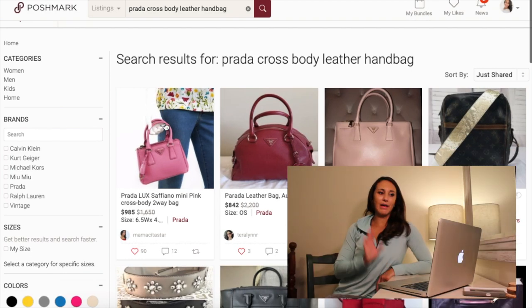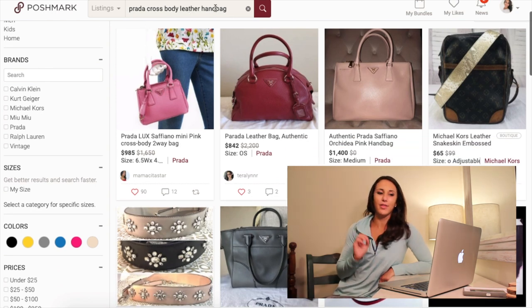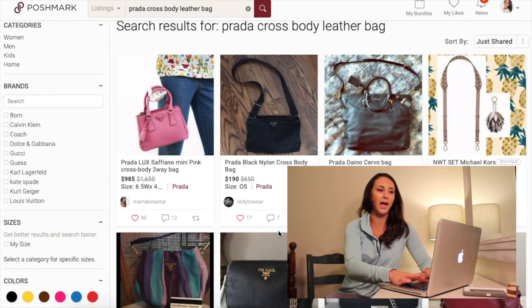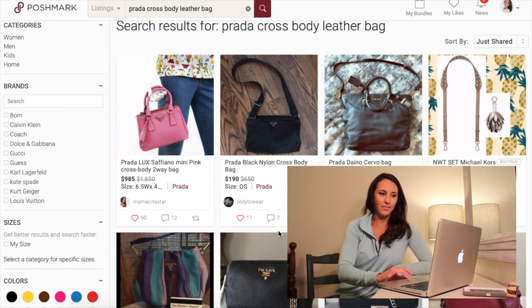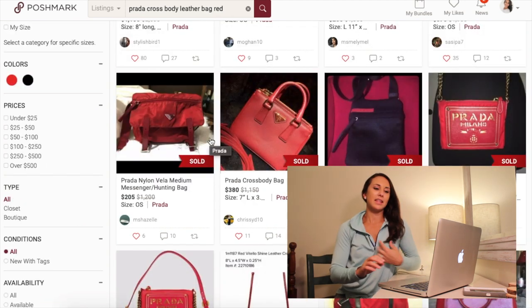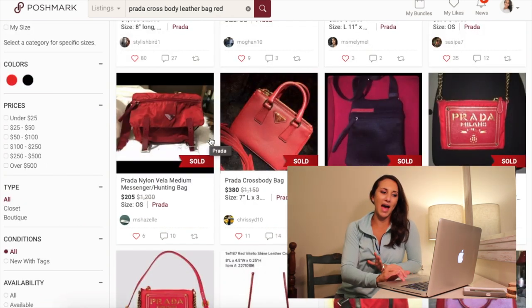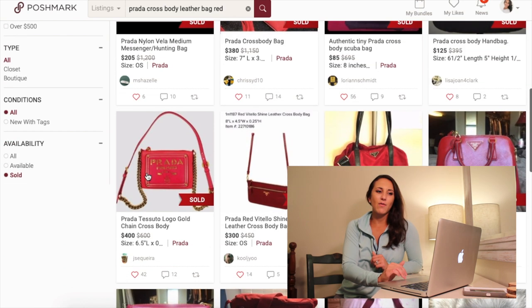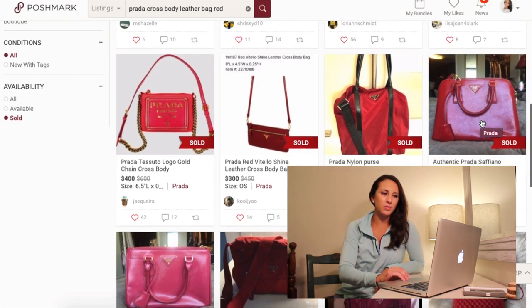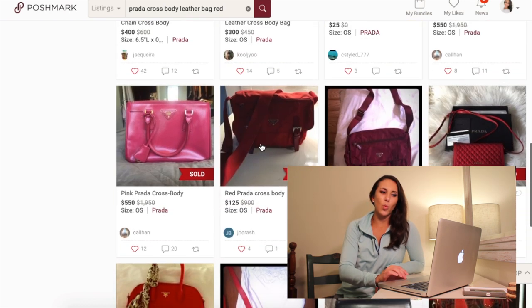Now I have my Prada Crossbody leather bag, and I'm going to narrow it down even more — I'm going to put 'red.' So I have a few that came up and obviously there's not a lot, which is okay. I'm just going to look through some of them. I see a Prada Crossbody bag for $380, one for $205, one for $550. That one's really small. Another $550, and $125.